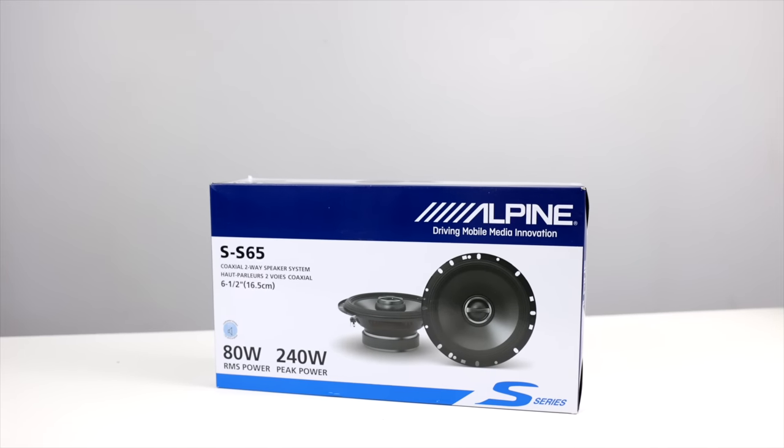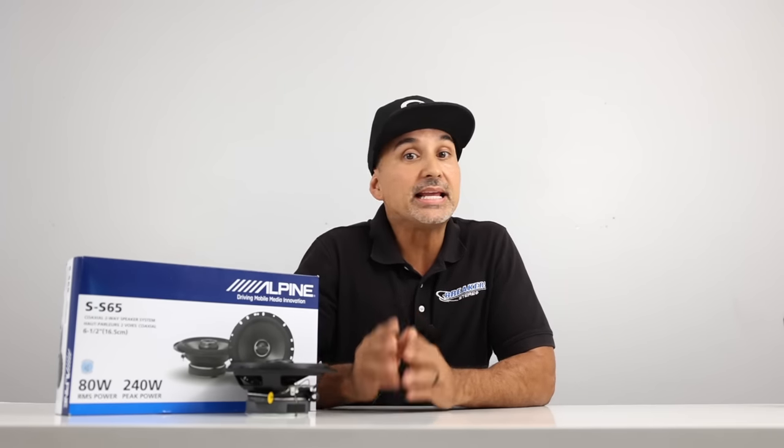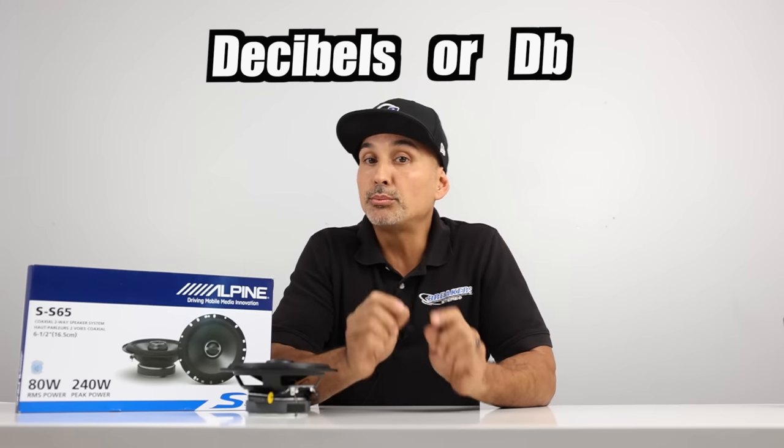Let's start off with Alpine's S-S65s. These are a two-way speaker and handle up to 80 watts RMS and 240 watts max. The sensitivity is 88 dB. It's time for a Breakers Breakdown so I can break down sensitivity. Sensitivity is rated in decibels, abbreviated dB, and that measurement is taken from the speaker at 1 watt at 1 meter.